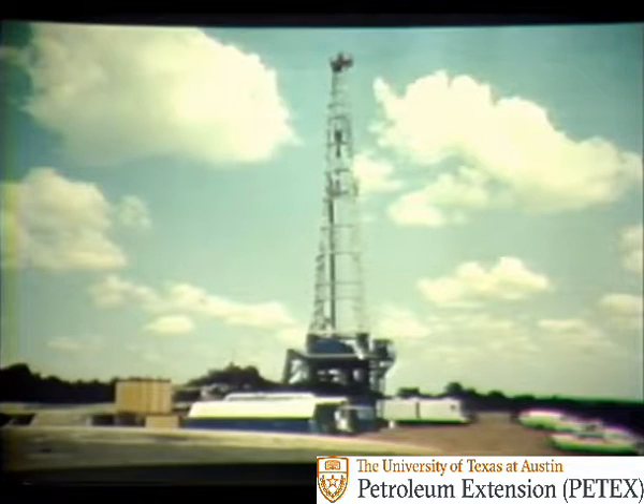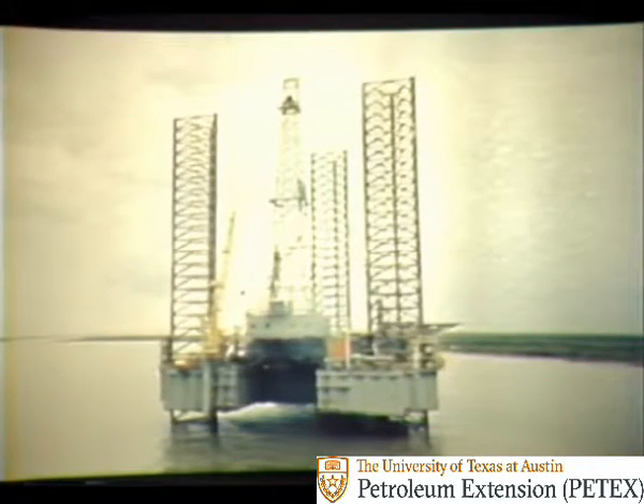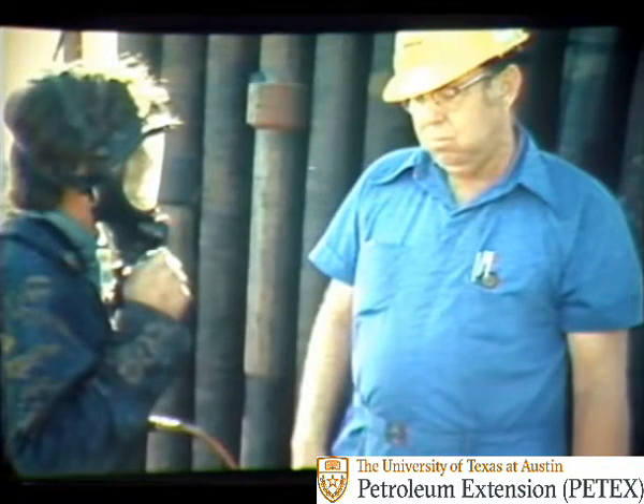Keep in mind that exact policies on how to handle hydrogen sulfide may vary from one company and one location to another. Also, many states have requirements for working around hydrogen sulfide, and these requirements are reflected in company policy. So always check with your supervisor for specific information and instructions, but there is some important general information you should know.